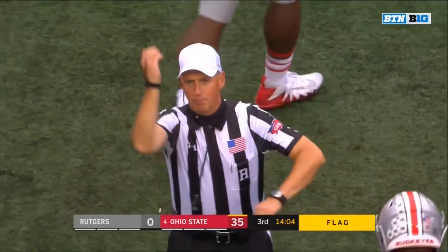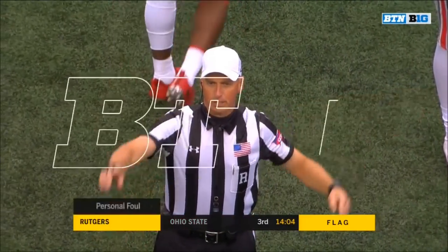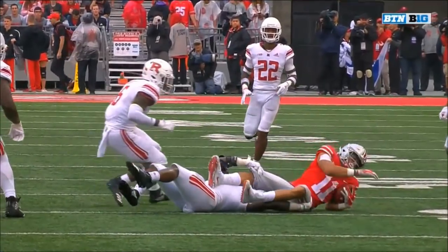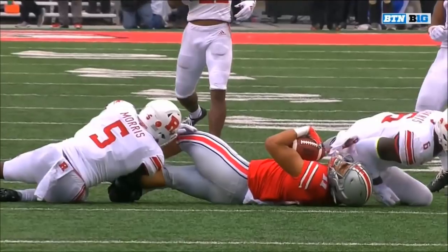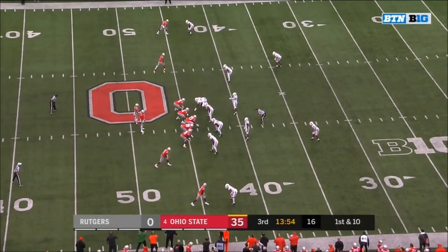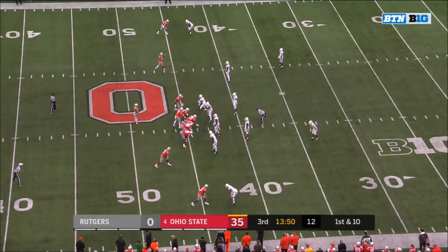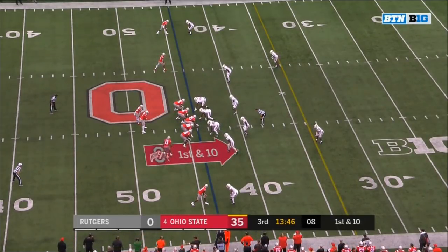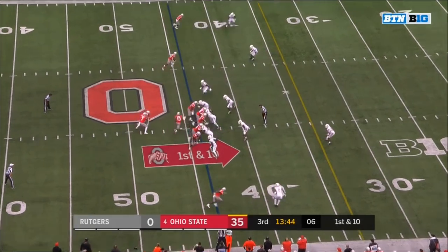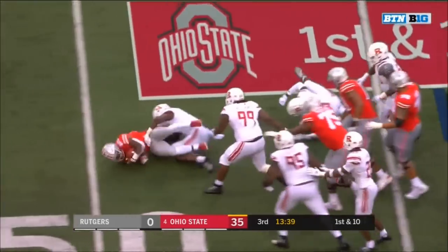After the play — personal foul, late hit — defense number six — 15-yard penalty, automatic first down. Sikowsky took that big shot from Nick Bosa late in the first half and as he walked off, he was holding his shoulder in obvious pain — could not lift his arm at all. No official word from Rutgers, but Art Sikowsky still in the locker room as we start the second half.